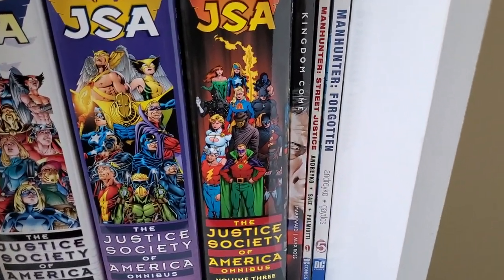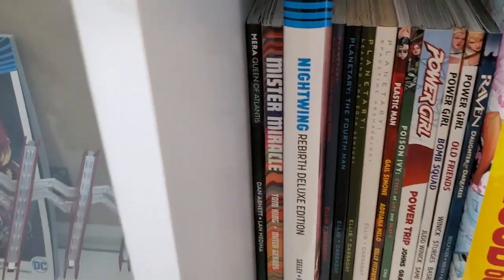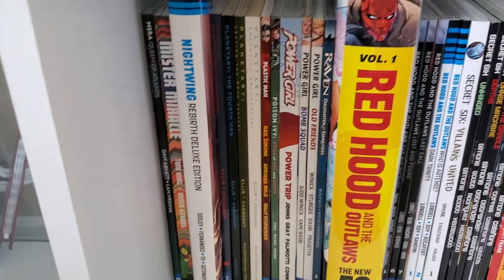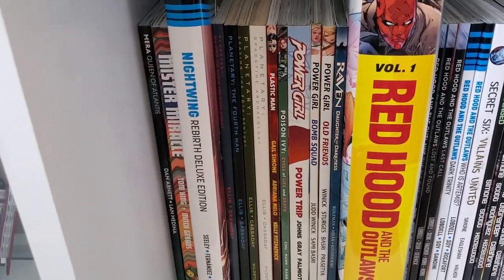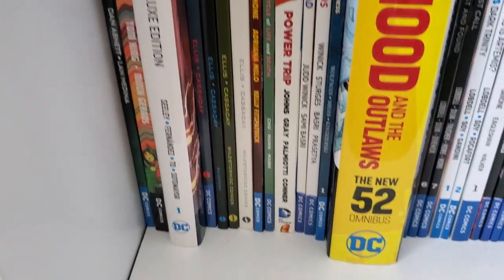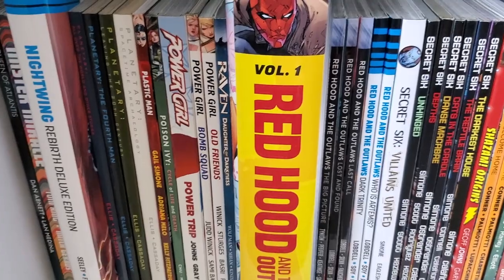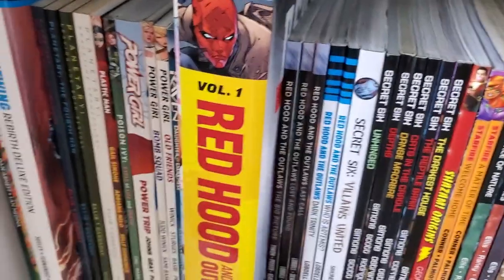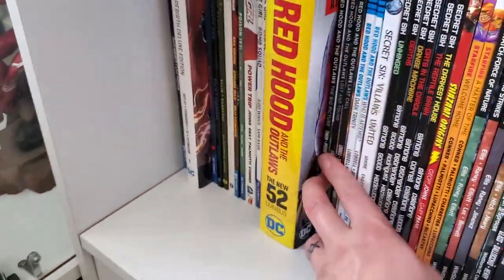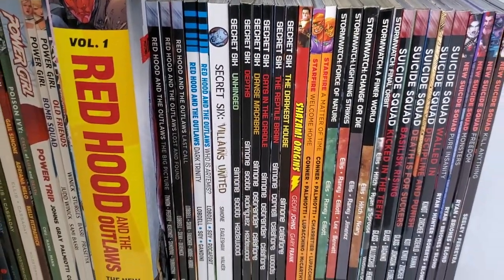Kingdom Come, the Black Label edition. My Manhunter comics — I've got to find the rest of that run too eventually. Mister Miracle — again by Abnett, another really strong comic. Nightwing Deluxe Volume 1 — Nightwing has never been one of my favourite characters, but I did enjoy that one when I read it, so I might pick up another and give it another chance. Planetree by Warren Ellis — highly recommended. Plastic Man by Gail Simone. Poison Ivy. Power Girl. Raven: Daughter of Darkness. Red Hood and the Outlaws — the first Omnibus. I started picking up the rest in trades because I enjoy it too much to wait for a possible second Omnibus. There's the Red Hood and the Outlaws Rebirth stuff.